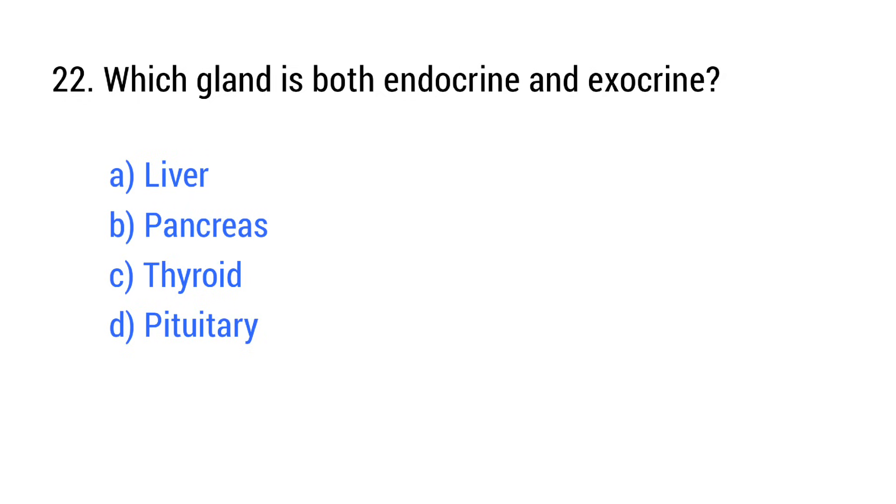Question number 22. Which gland is both endocrine and exocrine? The right answer is option B: Pancreas.